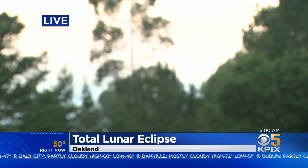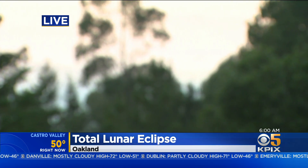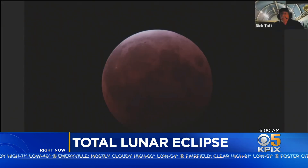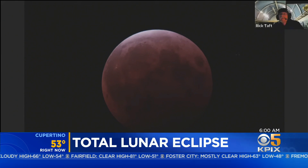You can just barely see the tip of it. I'll show you the video from earlier this morning — it's pretty amazing. The full show started just before 2 o'clock this morning and the total eclipse happened at 4:11. The whole thing only lasted about 15 minutes of that full eclipse.